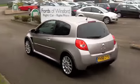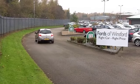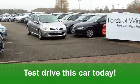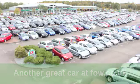0-60 in 6.9 seconds — this does shift. You'll get a combined 34 miles per gallon and six months tax is £136. Fun motoring at its best at Fords of Winsford.